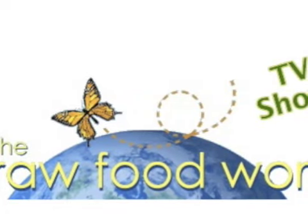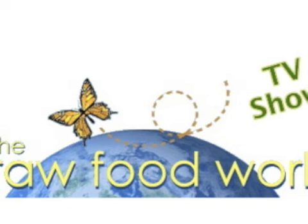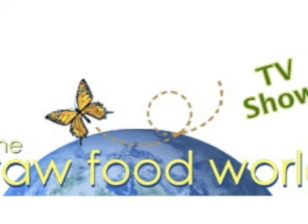We've got tips and recipes for healthy living. So for fun and inspiration, come and join us in the Raw Food World.